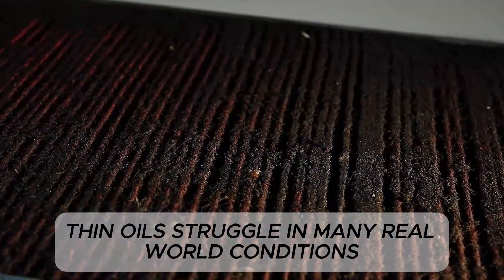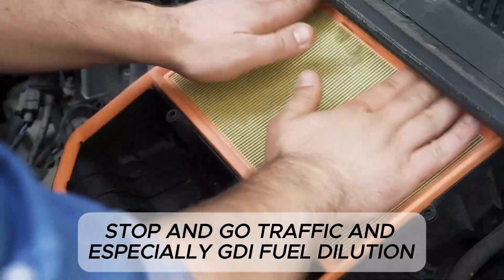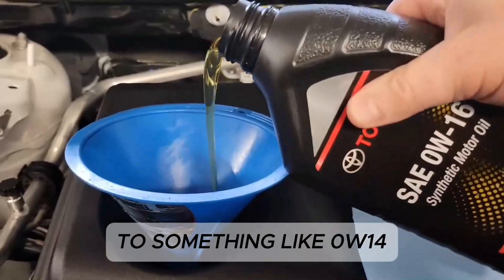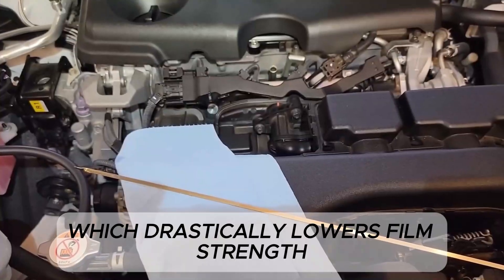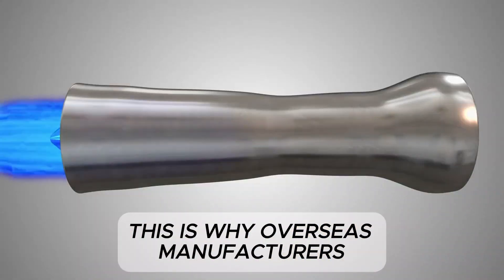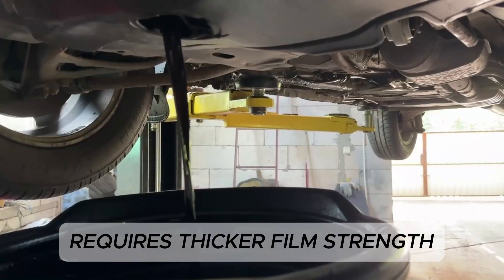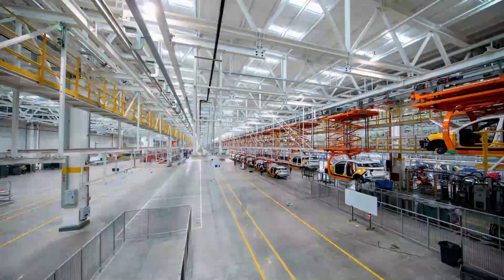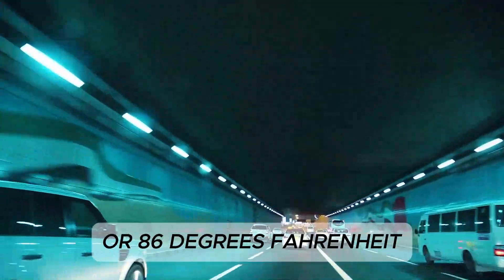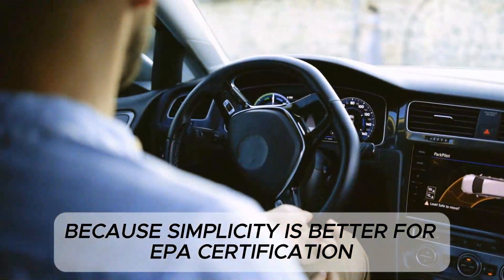Thin oils struggle in many real-world conditions: sustained high-speed driving, summer heat, towing, mountain driving, stop-and-go traffic, and especially GDI fuel dilution. Fuel dilution can reduce a 0W20 oil's effective viscosity to something like 0W14, which drastically lowers film strength. Thicker oils like 5W30 are far more resistant to viscosity loss under load. This is why overseas manufacturers adjust their recommendations for climate — because they know that high temperature requires thicker film strength to keep metal surfaces properly separated. Japan's oil charts frequently show 5W30 recommended for all temperatures above 30°C (86°F), while America gets a simple 0W20 year-round chart, because simplicity is better for EPA certification.